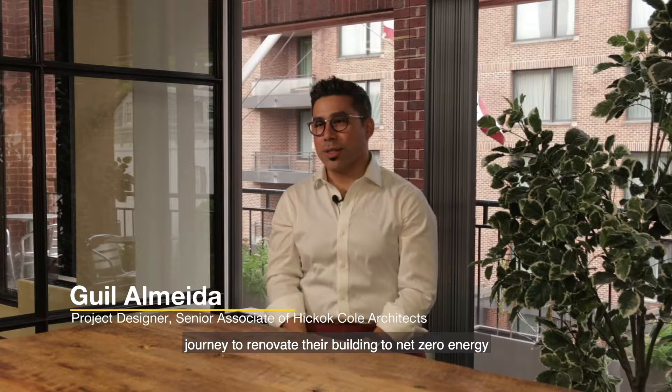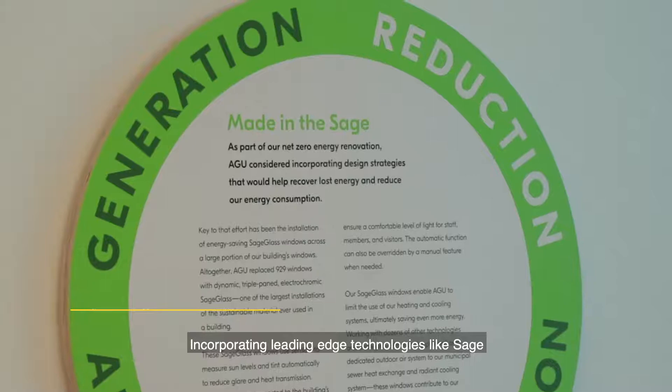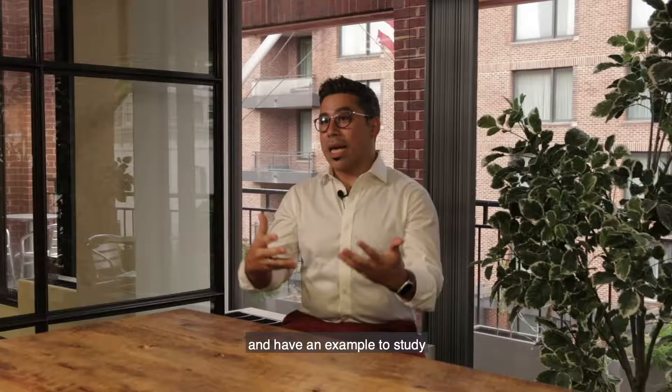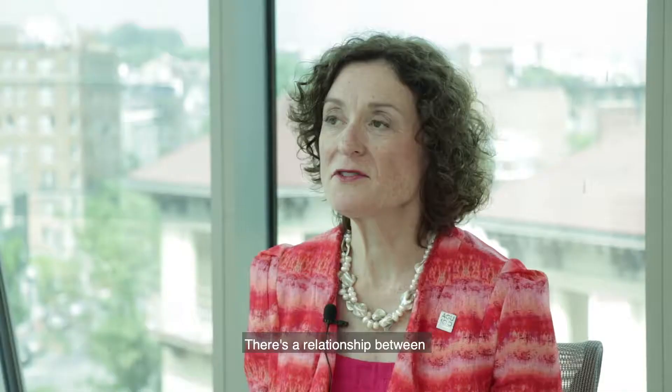When AGU embarked on this journey to renovate their building to net zero energy, they wanted to create a replicable model for other existing building owners to follow. Incorporating leading-edge technologies like SAGE was important to AGU so that other people could come and have an example to study for years and years to come.